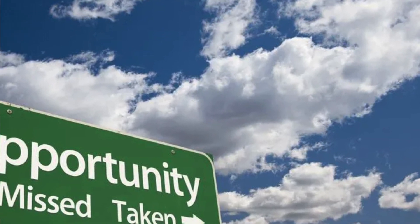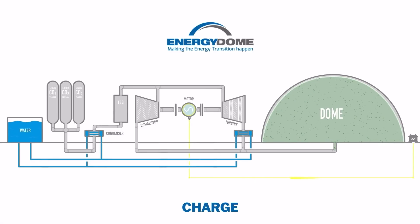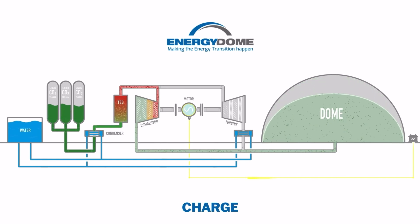It will take a long time to fill the dome to its max capacity and it will be more expensive. The CO2 is stored in a steel dome, which receives energy from solar and wind sources, and uses that energy to compress the gas into liquid.